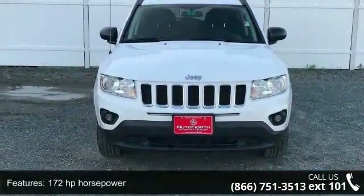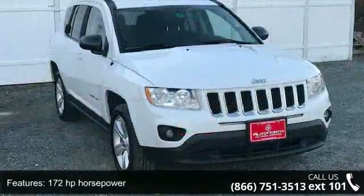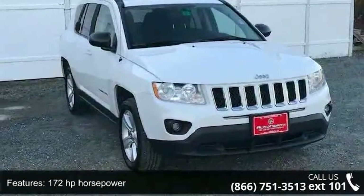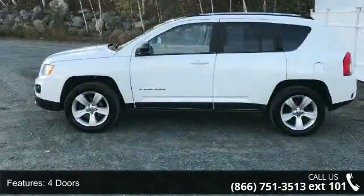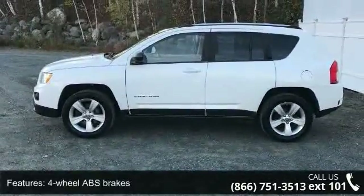Some of the top features included with this vehicle are 172 horsepower, 4 doors, 4-wheel ABS brakes, 4WD type, automatic full-time, and air conditioning.